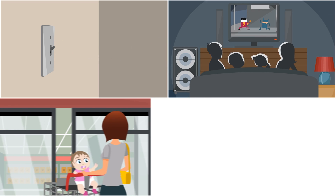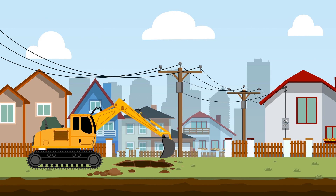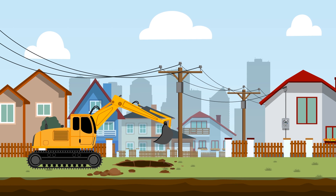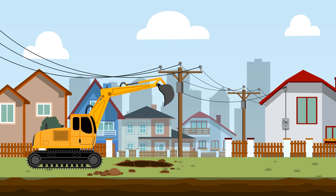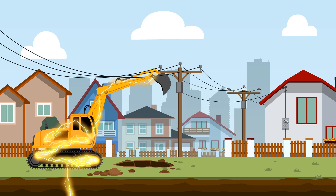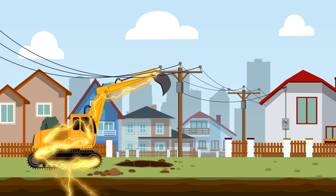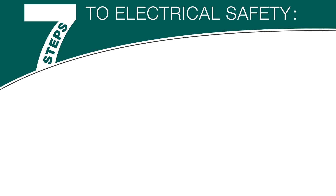Electricity. We use it every day. It powers our homes, businesses and industries. Electricity is a flowing force and can be extremely dangerous. If you enter its path, you become part of the electrical circuit and will receive a shock that could injure or kill you. If you're planning any activity close to power lines, be sure to follow these seven steps to electrical safety.